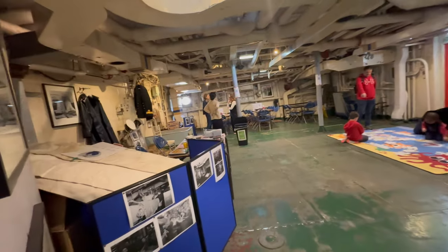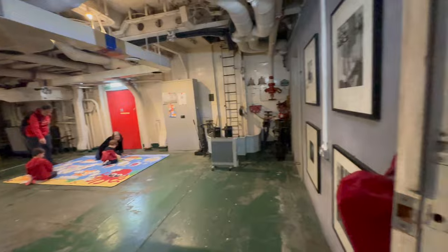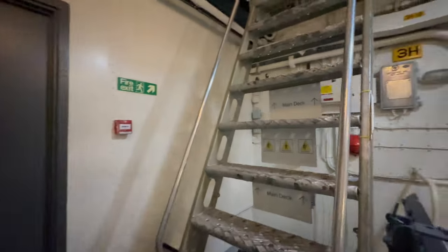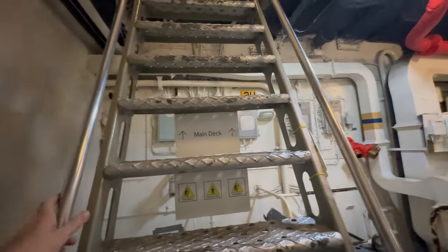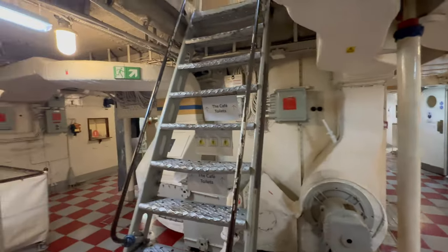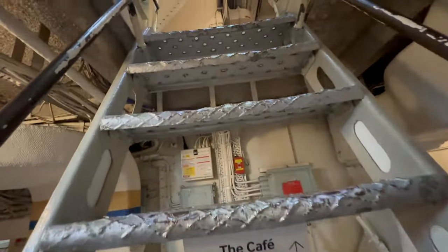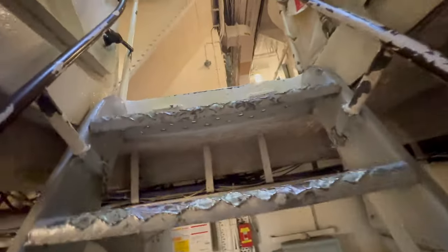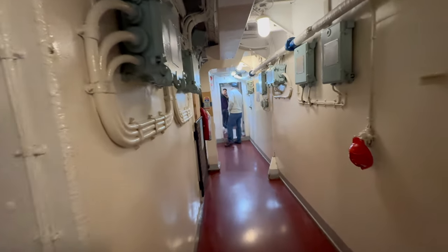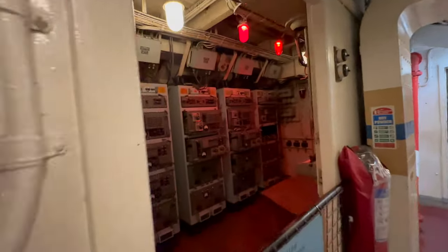This is a place where kids can play. We are still climbing to the main deck. Be careful when you visit these kinds of museums — the stairs on warships and submarines are not typical, and it is easy to slip and get injured.